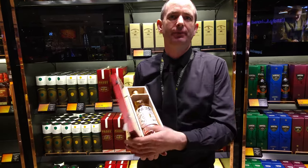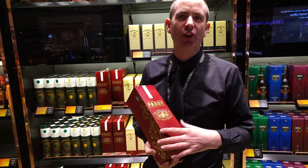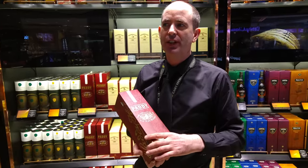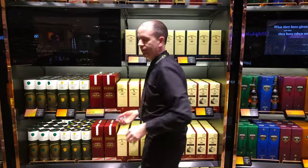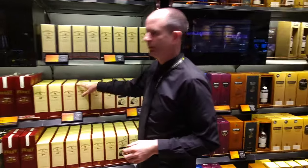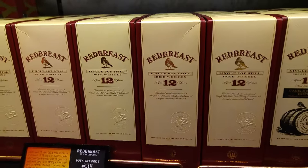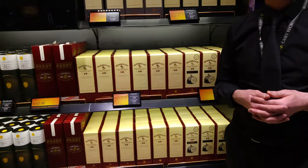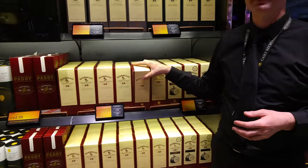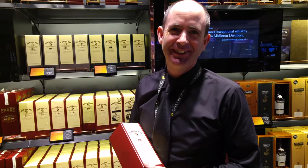Paddy even got extra wages every week because they named the whiskey after him. The most popular selling whiskey around here is Red Breast — is it really that good? Yeah, it's really good. Is it even better than Jameson? Yeah. All right, let's get one — you convinced me. You're a good salesman! Thank you very much.